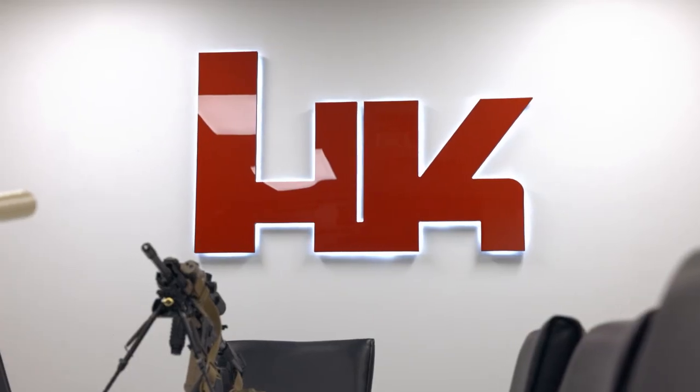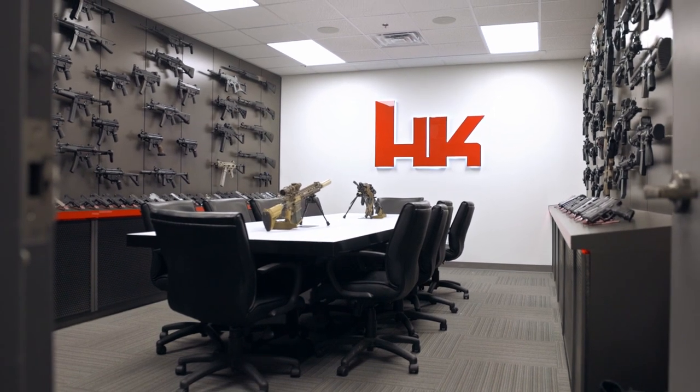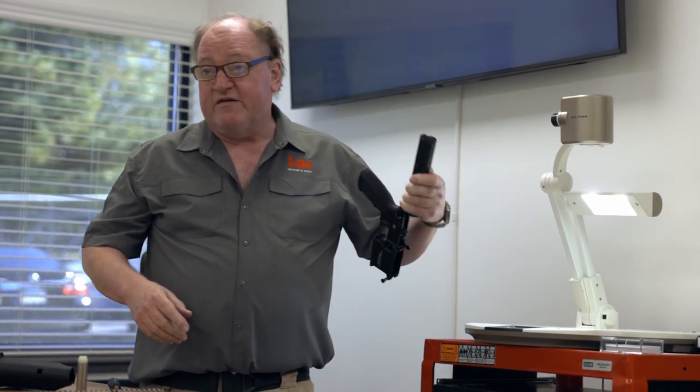So if you're a fan of H&K and you're interested in the history of H&K, the Grey Room is a fantastic experience for everyone. Come on down and enjoy some armorer training with Bob. It's a once-in-a-lifetime opportunity and experience, and I hope to see some of you sign up and get down here to Columbus, Georgia for some training.